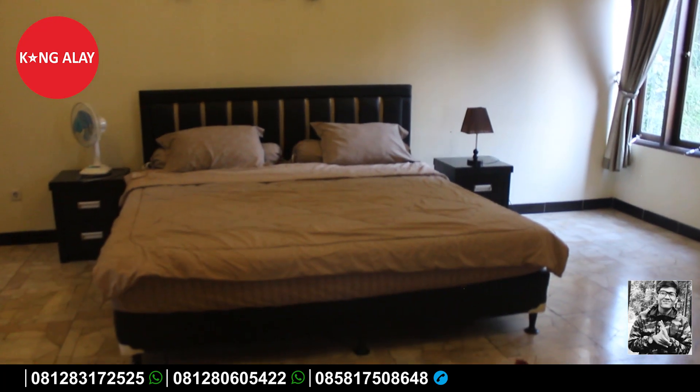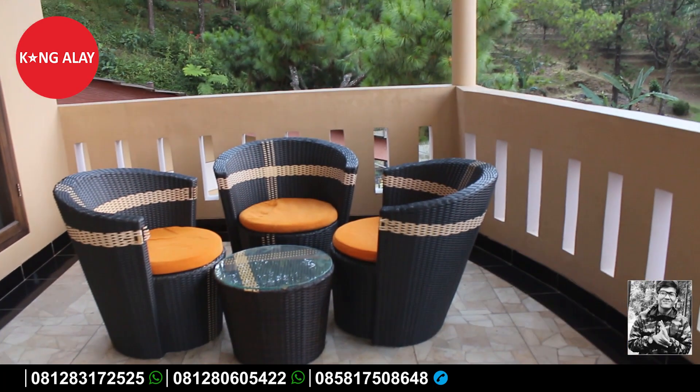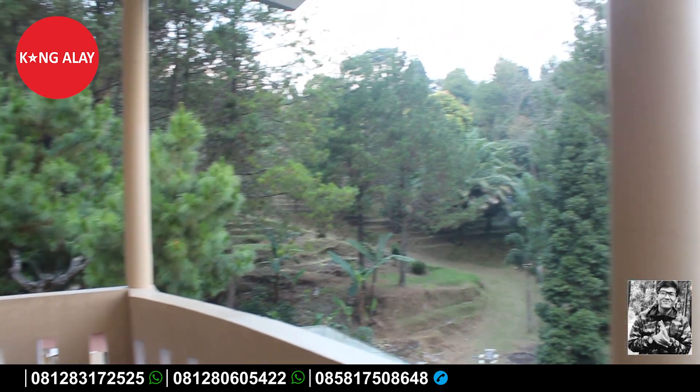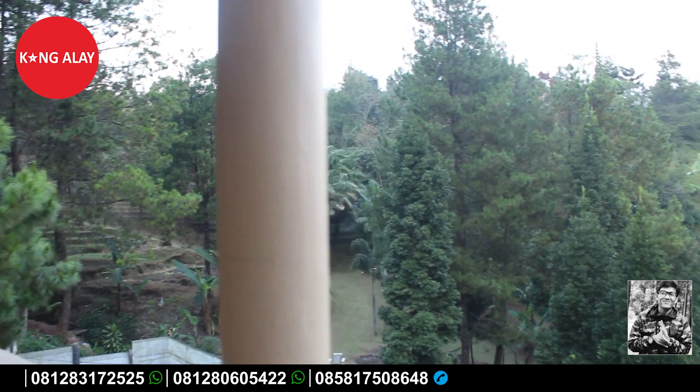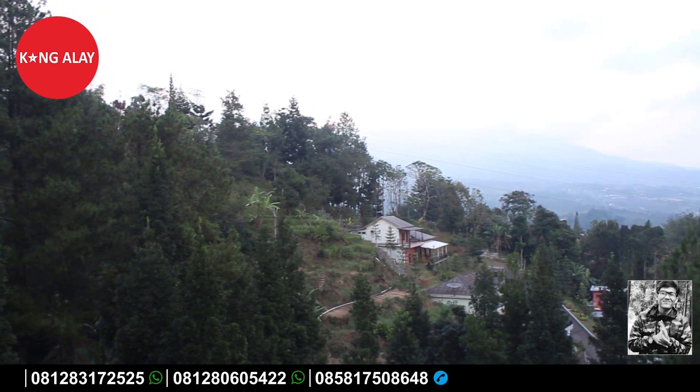Selain itu, di lantai dua sudah tersedia balkon yang dilengkapi dengan kursi dan meja. Di sini teman-teman bisa sambil santai memandang view pegunungan yang indah, serta bisa berfoto atau berselfie.